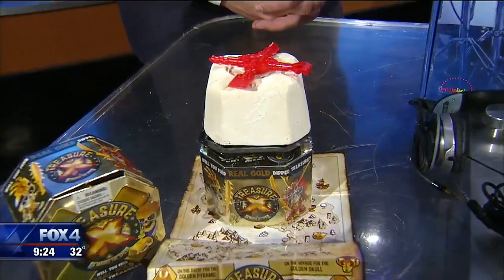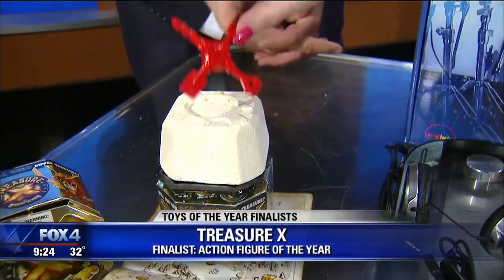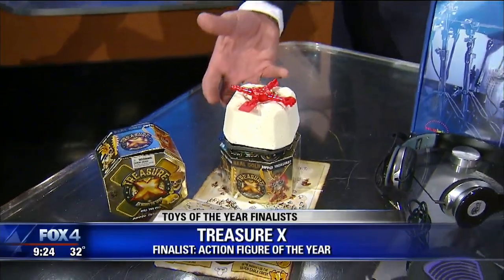This is Treasure X from Moose Toys, up for Action Figure of the Year. The buildable action figure is actually inside here, and kids have to dig it out — really the ultimate unboxing experience for kids.